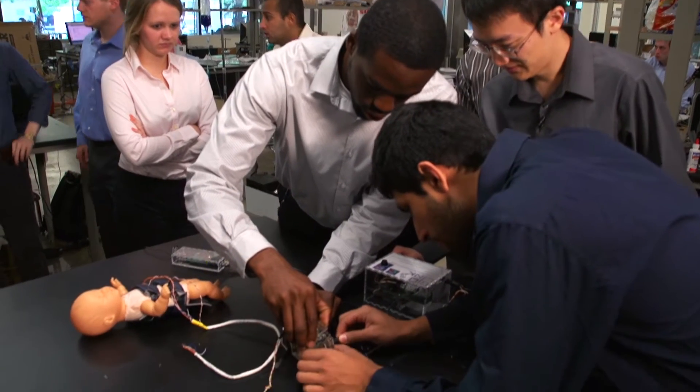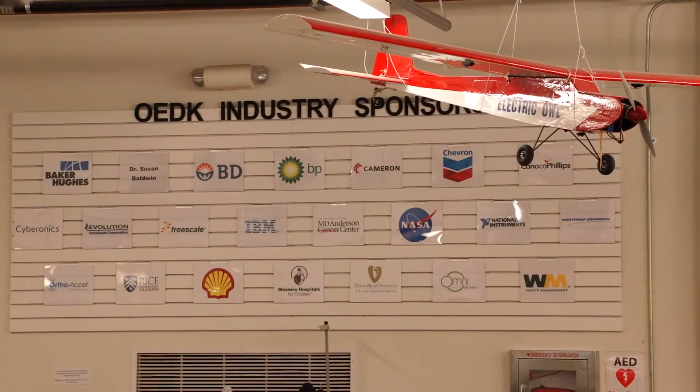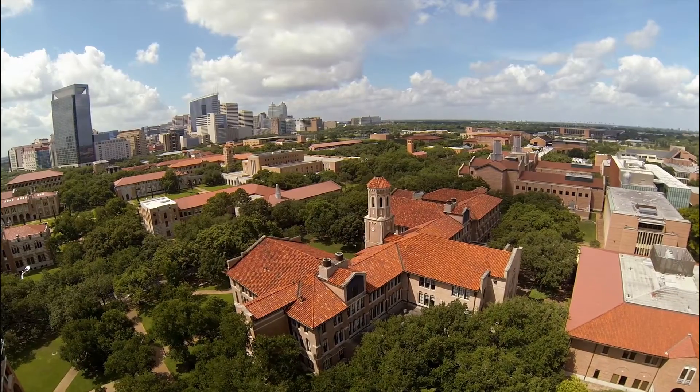In here, there are no barriers to collaboration between engineering disciplines. What's more, we get to work with students from across campus, local and national industry partners, start-ups, and institutions in the Texas Medical Center.